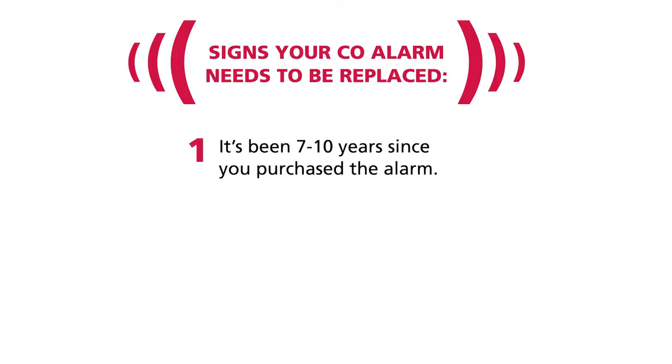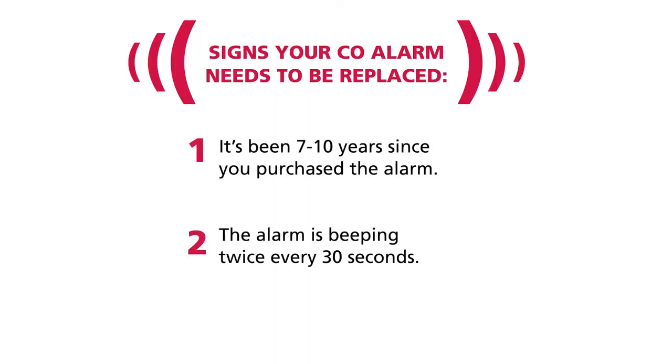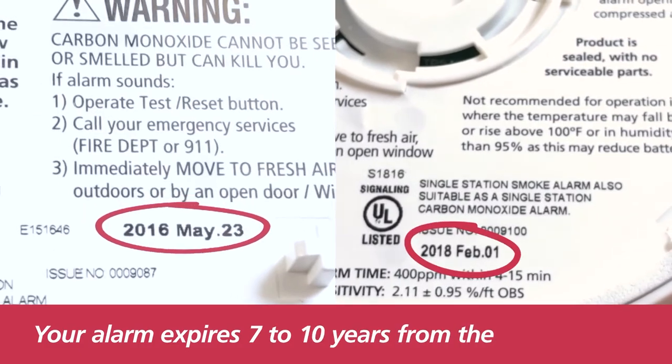Replace your alarm if it's been 7-10 years since you purchased the alarm, the alarm is beeping twice every 30 seconds, or if the red light is flashing. Check the date on the back of the alarm — the alarm expires 7-10 years after that date.